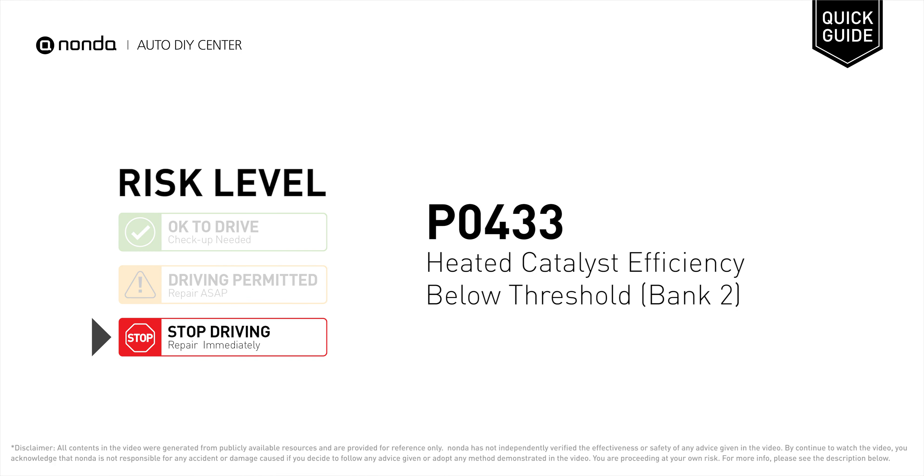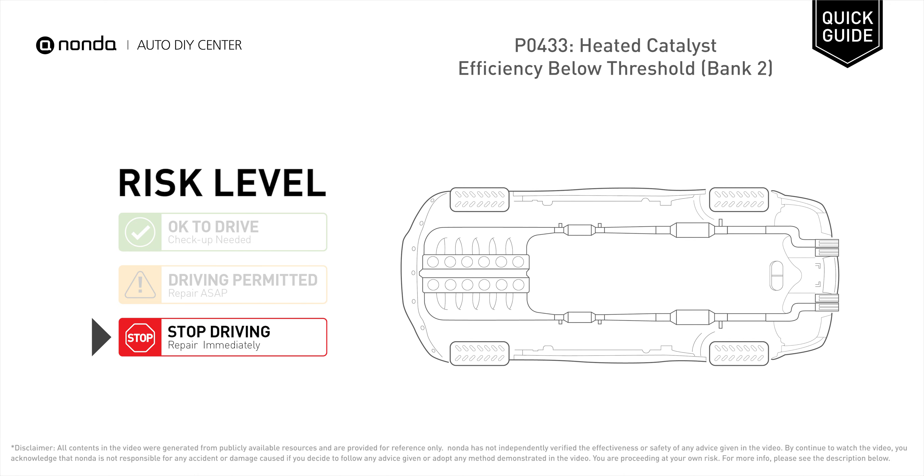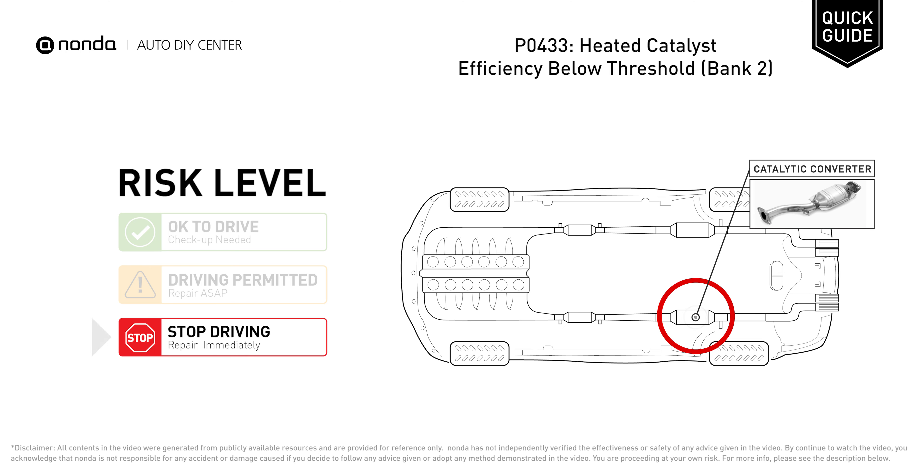P0433 is a diagnostic trouble code for heated catalyst efficiency below threshold at Bank 2. Under this circumstance, stop driving and repair your vehicle immediately. It means that the PCM has detected a problem with the efficiency of the catalytic converter for engine Bank 2.